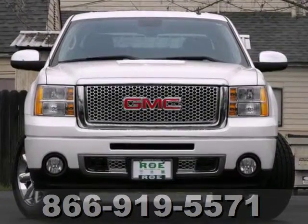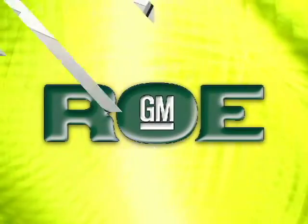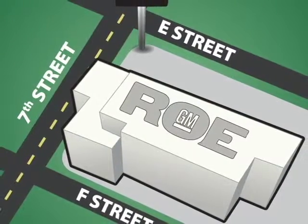The Sierra is ready for your test drive. Come join our family today. We're conveniently located at 201 Northeast 7th Street in Grants Pass, Oregon — just a half hour from Medford.